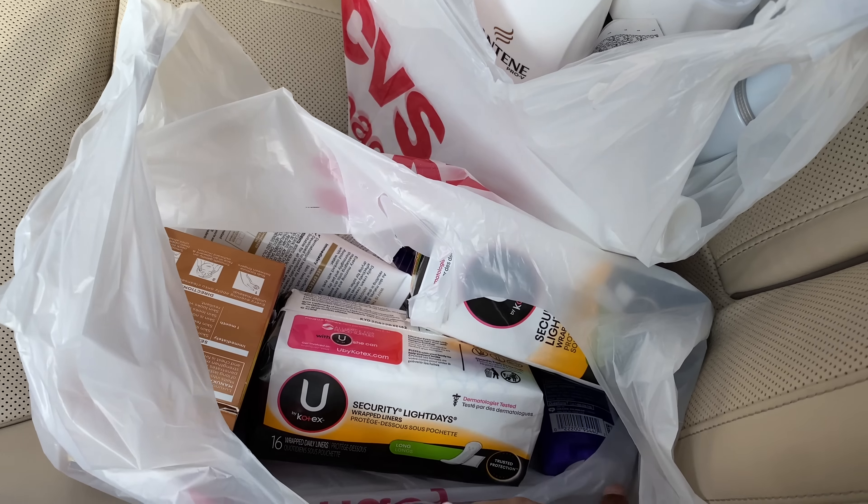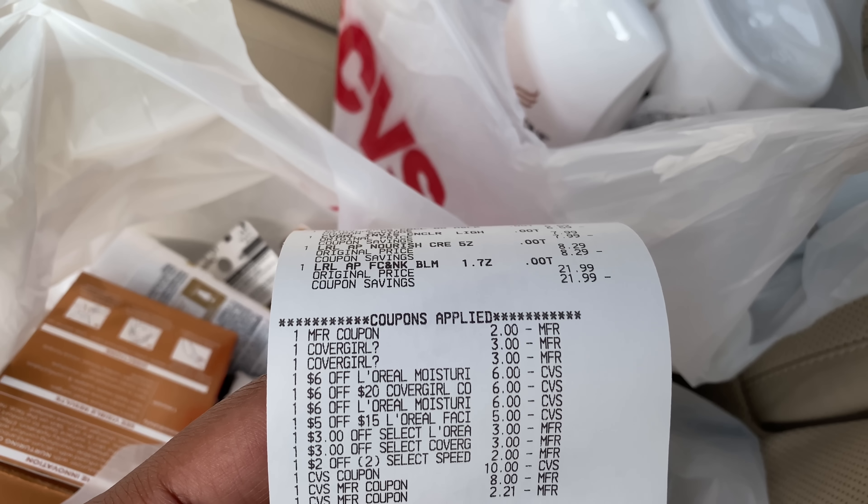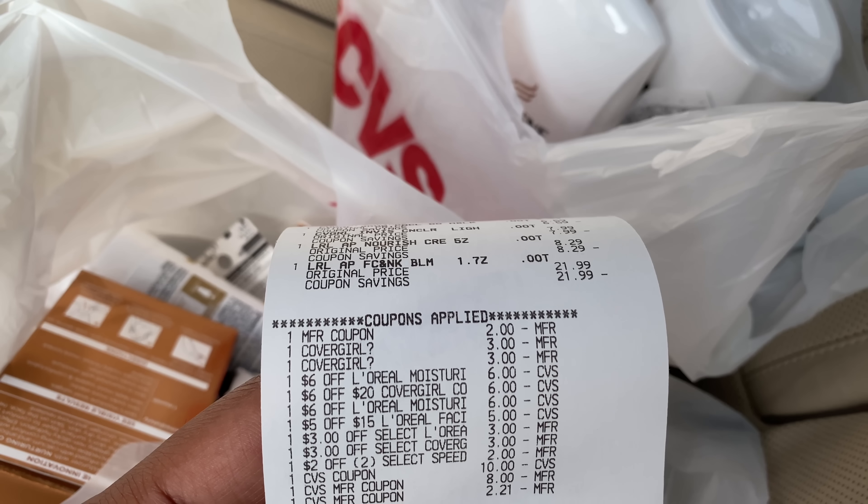I did get back the $10 ECB for the Nexus and the $10 cash card — which I forgot to redeem, I always forget to redeem my cash cards. Here's my second transaction: U by Kotex, two Speed Sticks, L'Oreal for the spend $30 get $10 cash card, and CoverGirl.